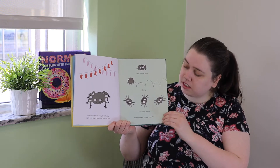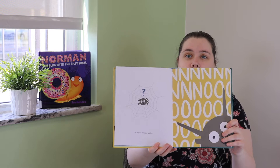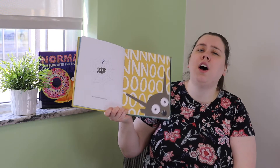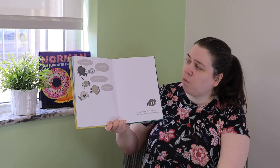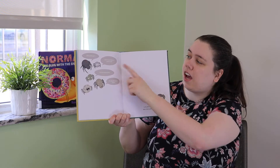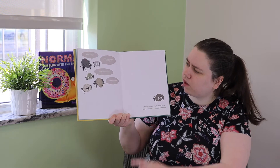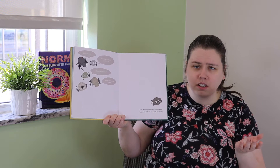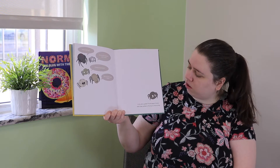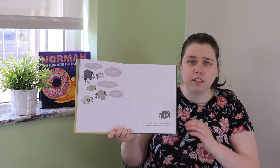Everything was great, until he woke up missing a leg. Oh my goodness! What's he gonna do with only seven legs? Where did it go? Did he have it when he went to bed? I barely recognize him. Are you still a spider, Frank? Is he still a spider? Frank doesn't know. Well, that settles it — he has to find his leg. Do you think he can find his leg?